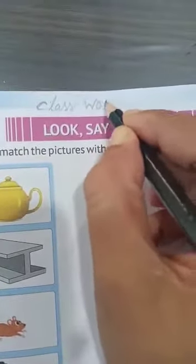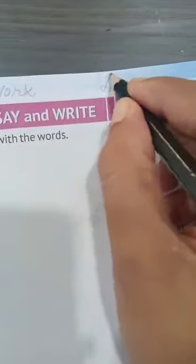First of all you have to write C-L-A-S-S, class, then W-O-R-K, work, and here D-A-T-E, date. Today's date is 09/11/2021.